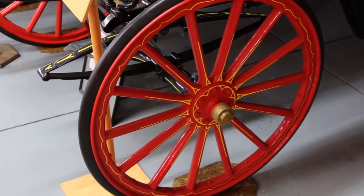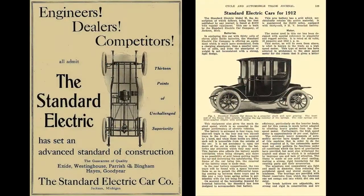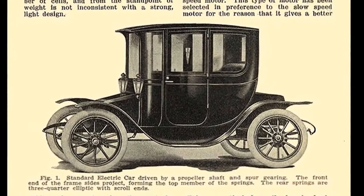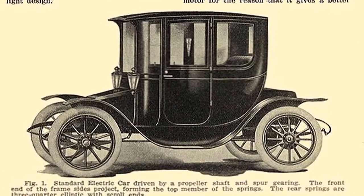Another company was the Standard Electric, and their electric car preceded the modern version by nearly 100 years. There are two that we know of, but they cannot be bought and brought to Jackson, Michigan.